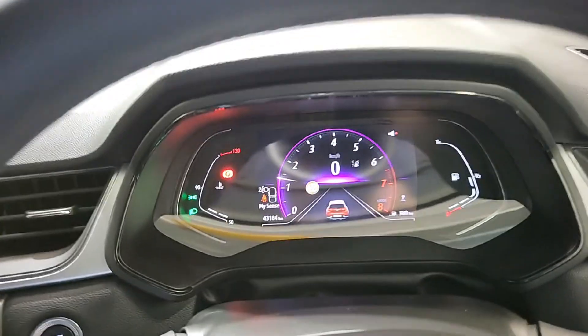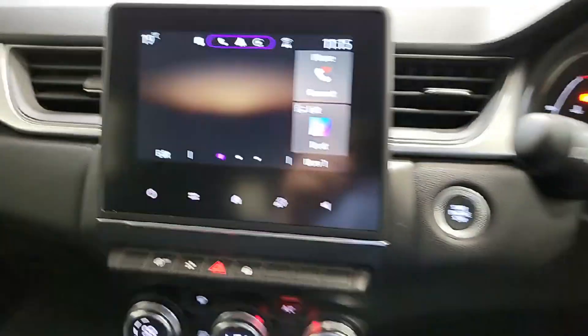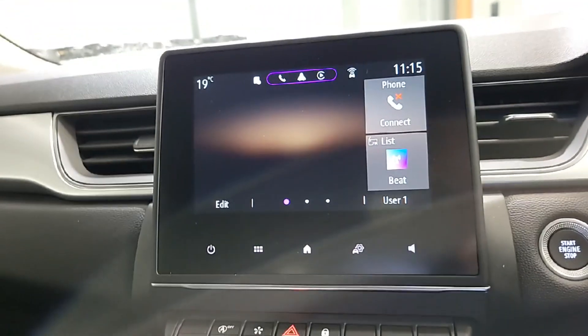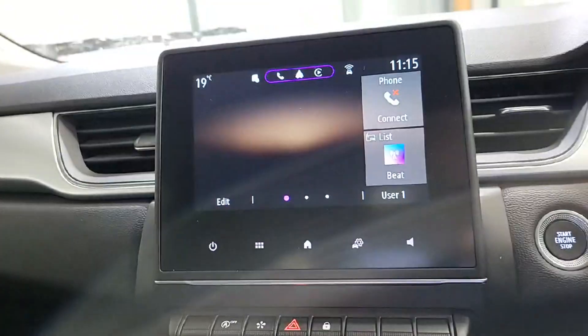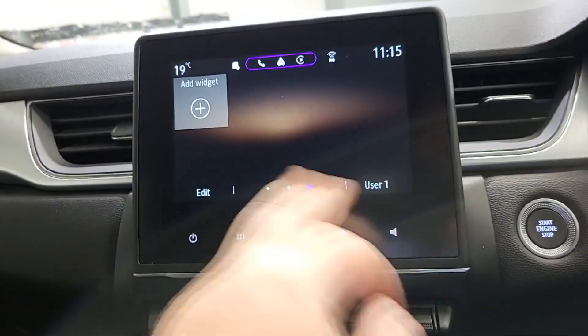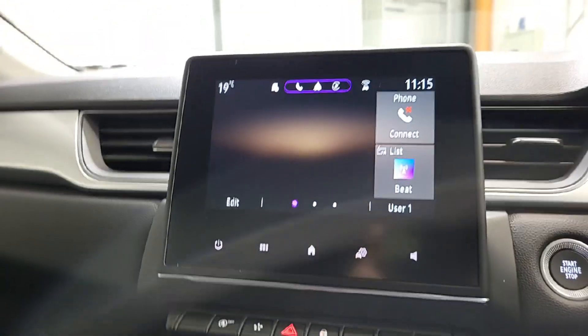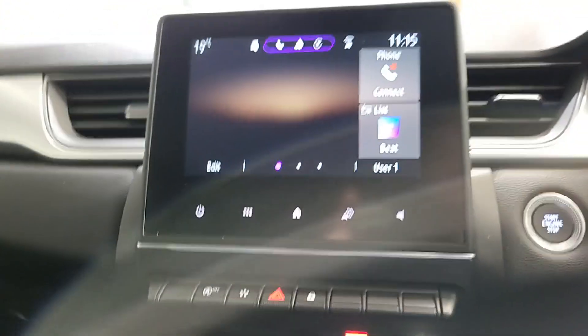We have a full digital dash up front. The car's on 43,200 kilometres. We have an infotainment system in the middle — up here we have Android Auto and Apple CarPlay built in. If you swipe across, we have our lane keeping aid and eco drive mode, with the option to leave other widgets. If you don't want to use Apple CarPlay or Android Auto, we just have standard Bluetooth phone and media player.